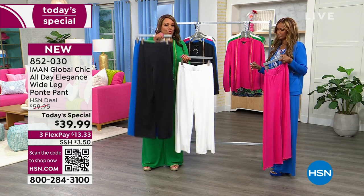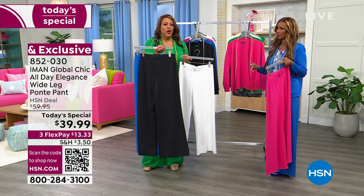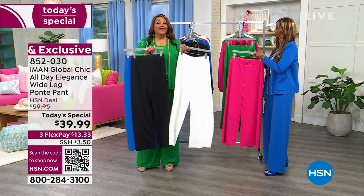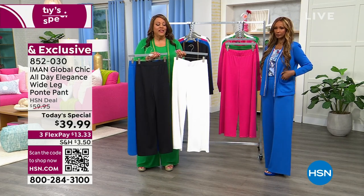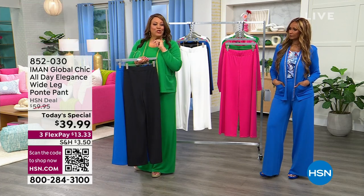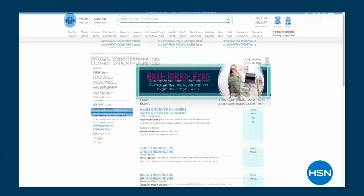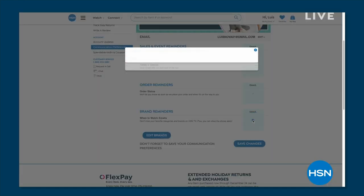The number one colors are black and white because you're going to wear them everywhere — they're classic. You'll always wear a white pant. You'll always wear a black. It's $13 and some change to get home the white, $13 and change to get home the black, and you're done for the spring. You've got the it pant, the pant for 2024. Did you know you can customize your shopping experience by signing up for our 'when to watch' emails? Be the first to know when your favorite brands are live — like Iman's collection.